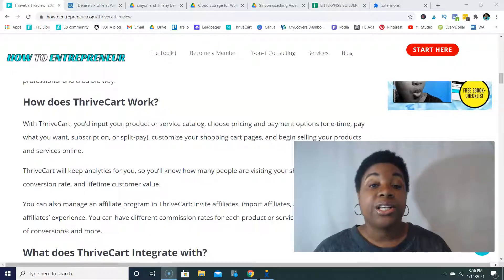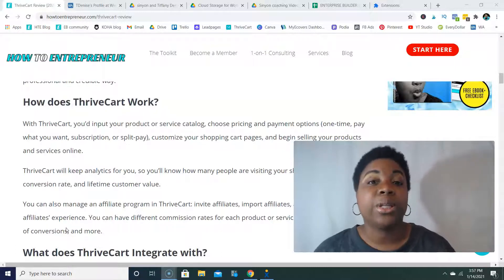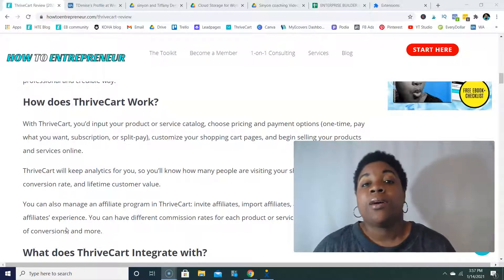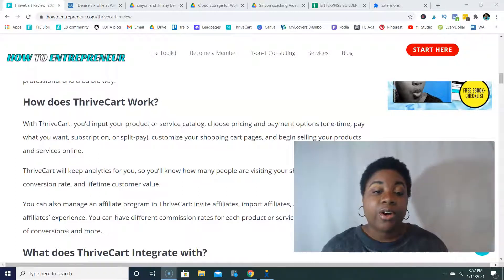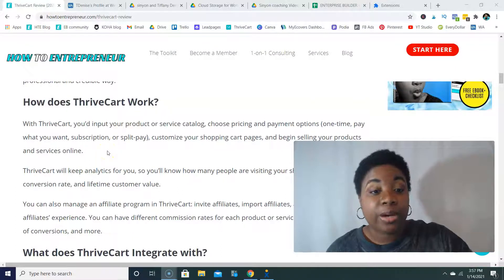That Dunning feature is super awesome and it's included in ThriveCart. And then there's split pay — if you have a higher-ticket product over $1,000 and you want to give people the option to pay in parts, maybe split into three or four payments, you can allow that through split pay. ThriveCart will collect the payments until it's paid in full, and you can also set up Dunning for that process as well.